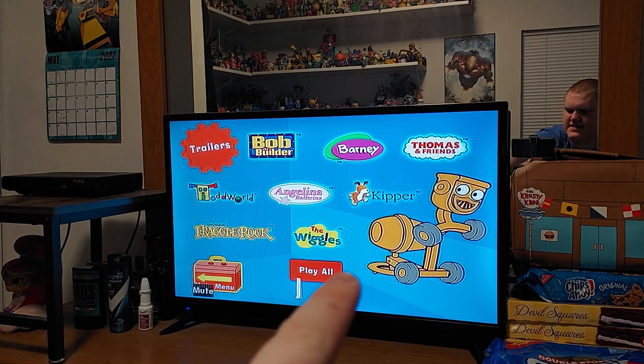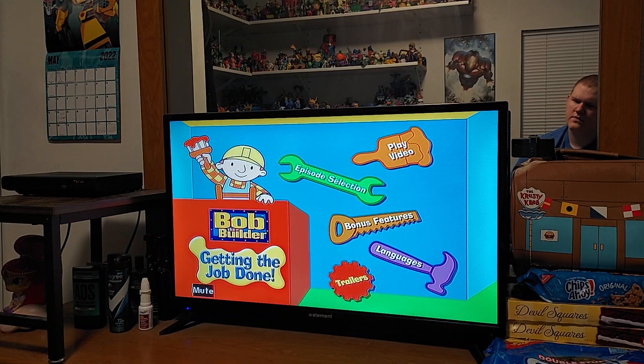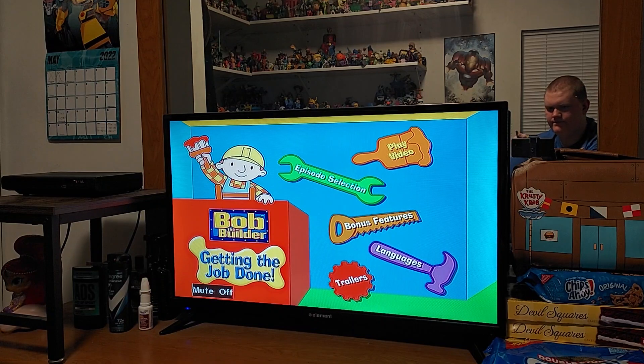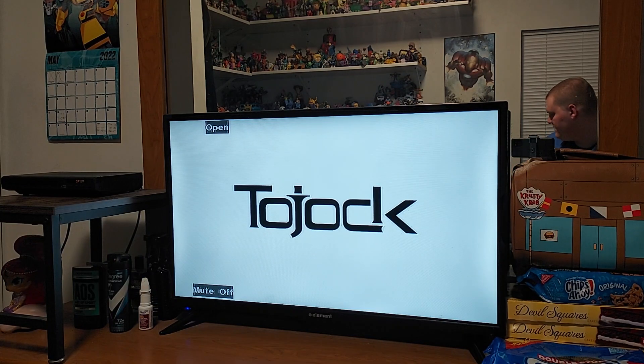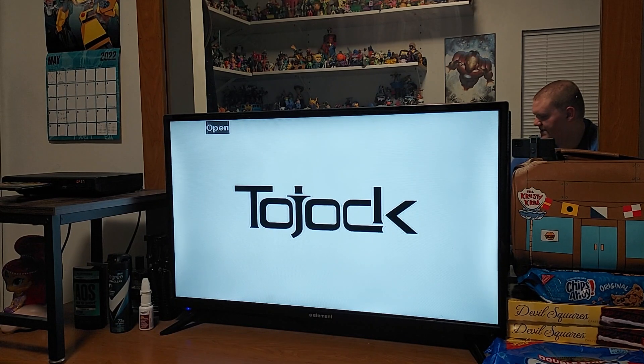I believe this is Dizzy — I think that's what the character's name is. And there's no insert with this DVD, so I just want to give you guys a heads up. The fun is in getting it done.